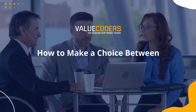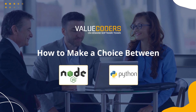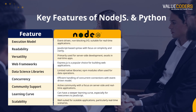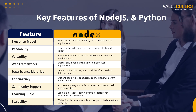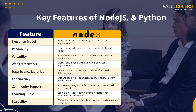In this video, we'll look at the key features of Node.js and Python to help you choose the best web development language. Node.js is a JavaScript runtime environment that is built on Chrome's V8 JavaScript engine. It is a single-threaded, event-driven language that is well-suited for building real-time applications. Node.js is also very popular for building APIs.